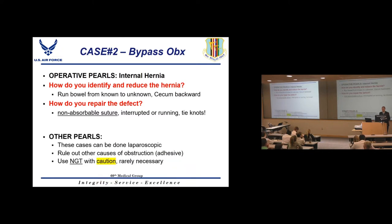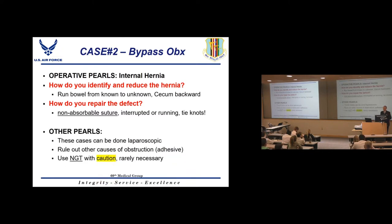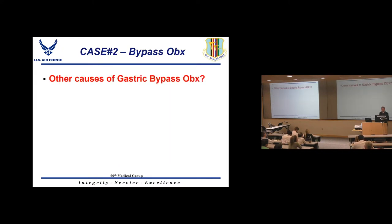These cases can and usually should be done laparoscopically, though conversion is sometimes necessary when anatomy is too distorted. Rule out other causes of obstruction such as adhesive disease. Regarding NG tubes: they are rarely necessary in these patients and potentially dangerous — the small bowel connects to a very small proximal gastric pouch, which can easily be perforated by a blindly placed NG tube. Any NG tube placement should be done under fluoroscopic guidance.